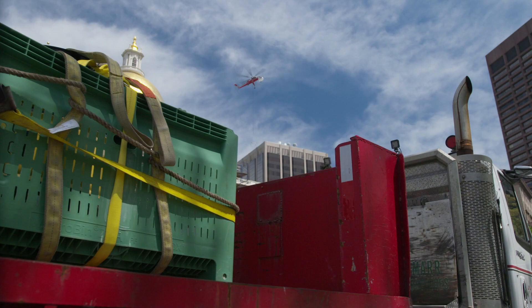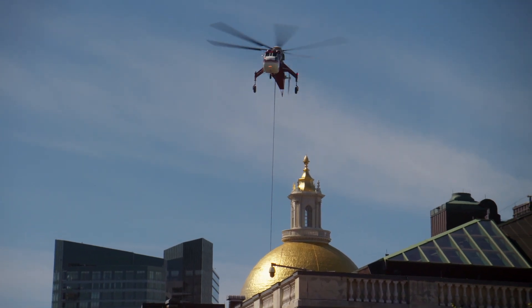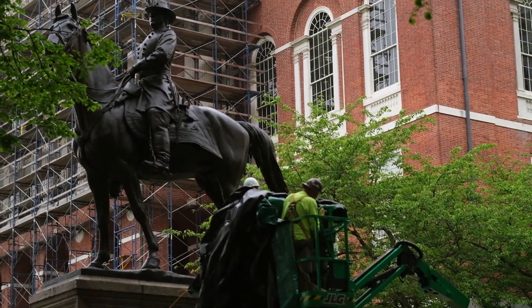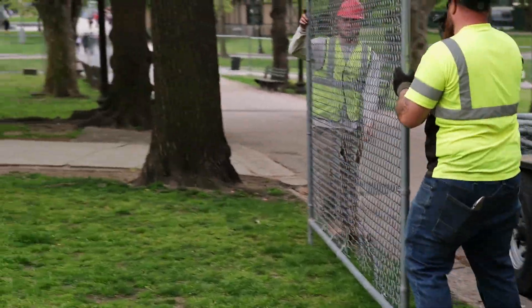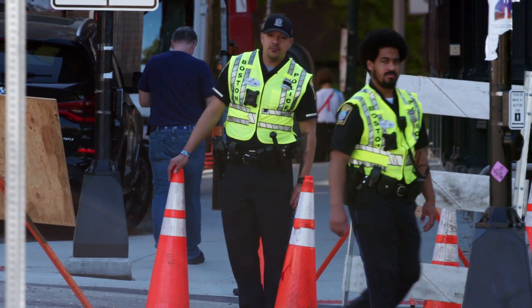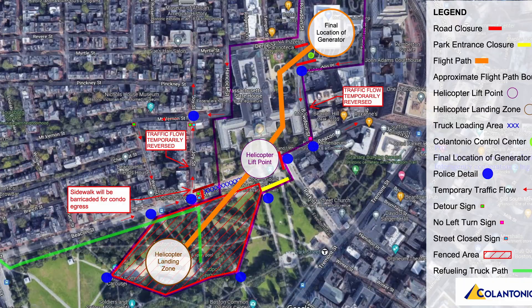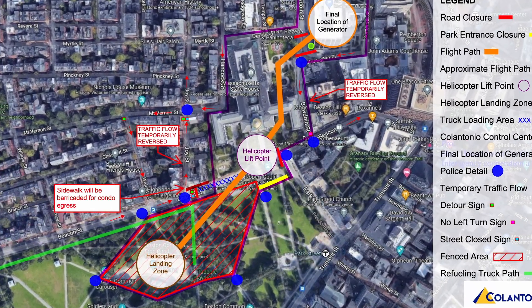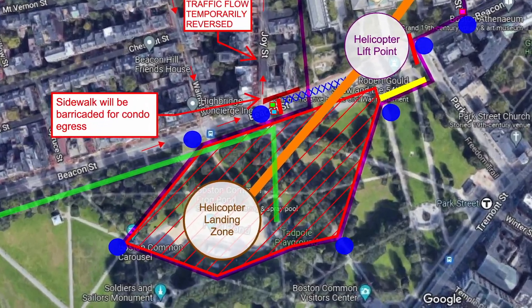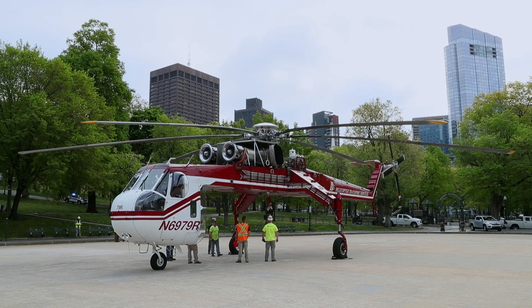There were a lot of preparations — the statehouse is a no-fly area so we had to get permission to fly there. All the statues in the area we had to cover up. We had to close off and fence off the areas, put police in front of the building along with our traffic control people. We closed off the Boston Common — 240,000 square feet — and what they call the frog pond, which is the wading pond, and we utilized that for the helicopter.